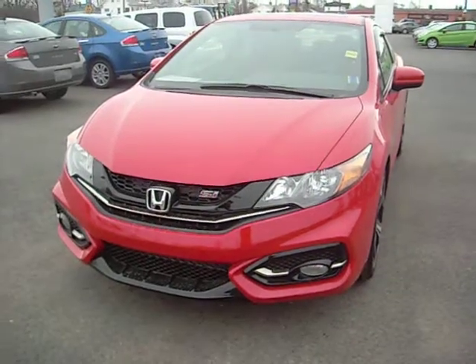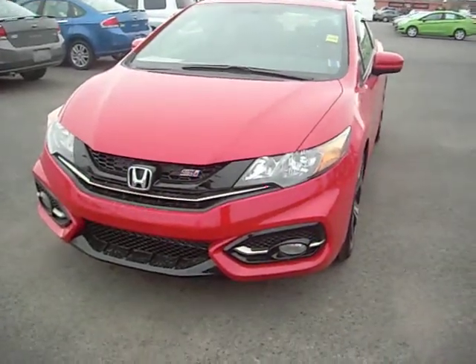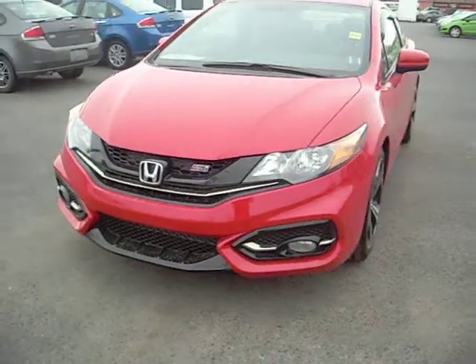Hi Jason, this is the 2014 Honda Civic Si Coupe. It has intelligent headlights in the front and fog lights.